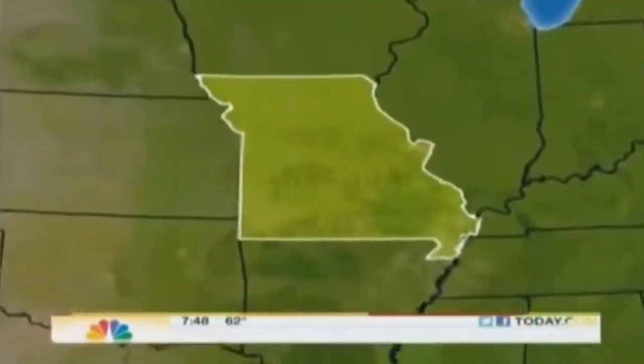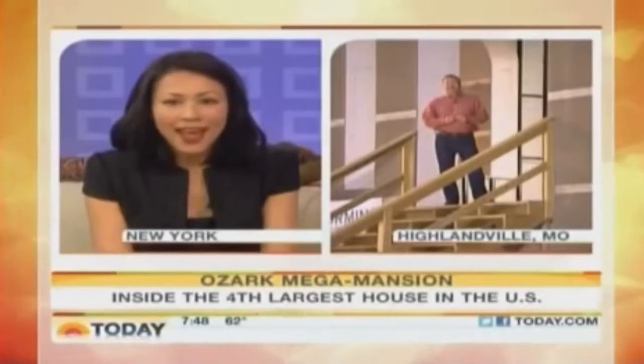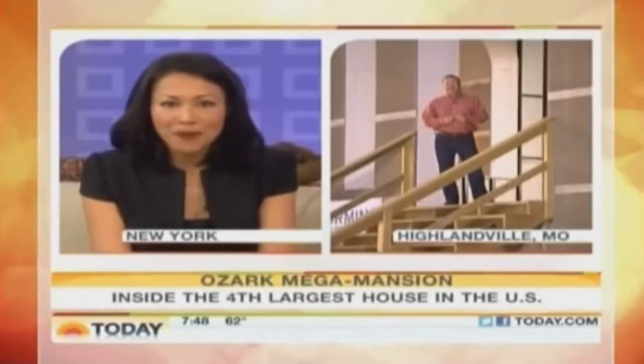Back now at 7:48 with an inside look at the mega-mansion being built in the Ozarks. The 72,000-square-foot home is the source of many rumors. Are Hollywood stars moving in? Could it be a bunker for homeland security? Well, NBC's Kevin Tibbles is in Highlandville, Missouri with the details on this. Do you have some answers, Kevin? Good morning.